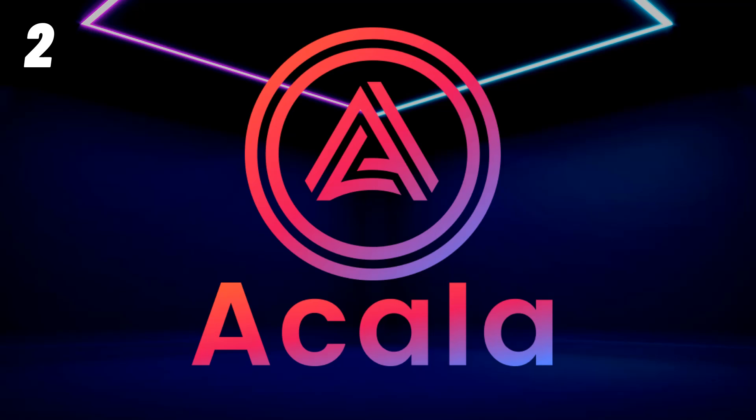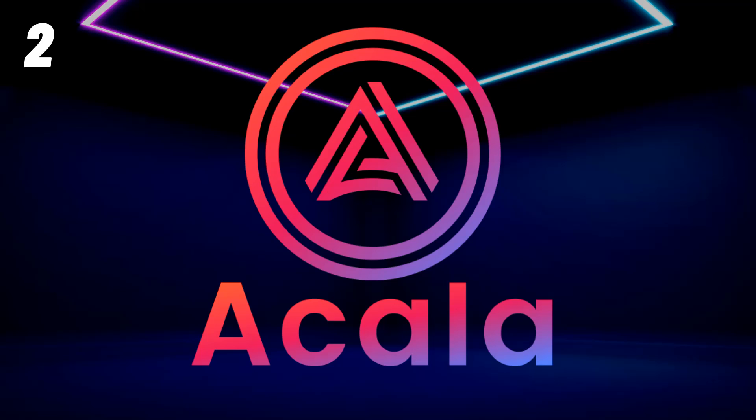Before my number one pick, I want to give an honorable mention to Equilibrium. I would have loved to add it to the list, but I wanted diversity for anyone wanting to invest in a wide variety of parachain projects. I'll be doing a video on Equilibrium in the coming week — it's another fantastic project I would have placed in the top five for sure.